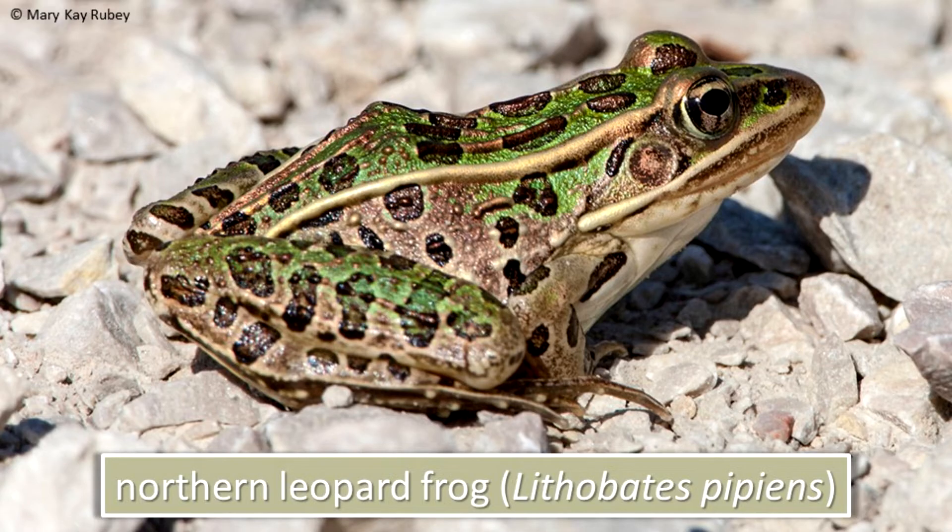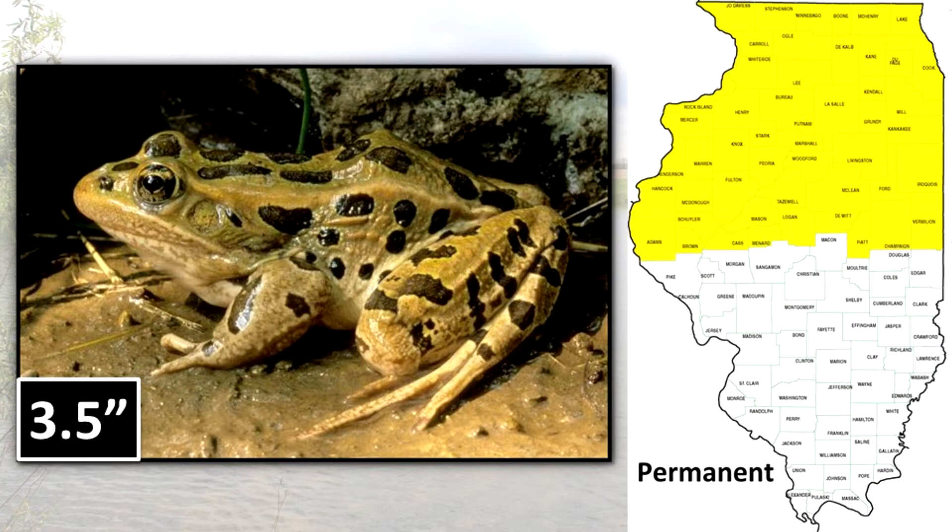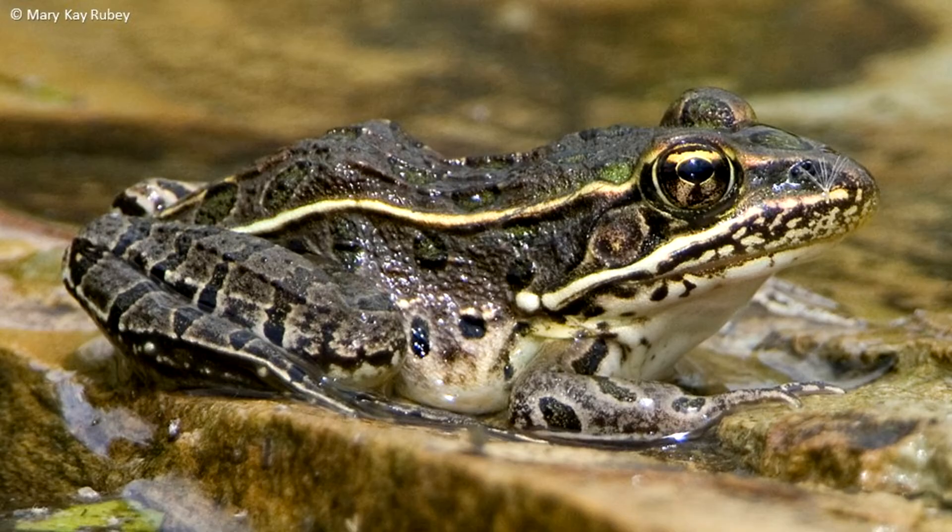The northern leopard frog usually has two or three rows of irregular dark spots on the back, each spot with a light margin. A dark spot on the snout is also common. This 3½-inch frog is found in northern Illinois. During the warm summer months, it wanders far away from the streams, ponds, and sloughs where it normally lives.